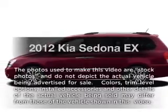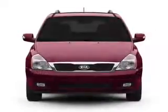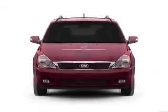Introducing the 2012 Kia Sedona. Everything you need under one roof with this great vehicle, with a reliable six-cylinder engine that responds smoothly to its six-speed automatic transmission.